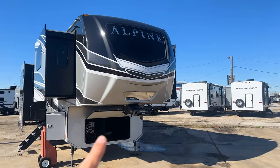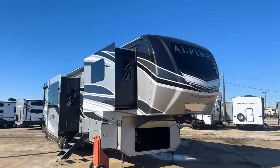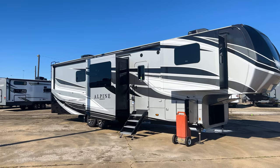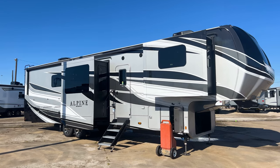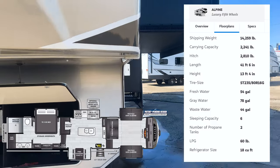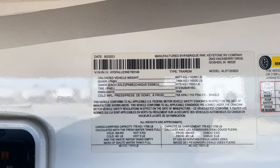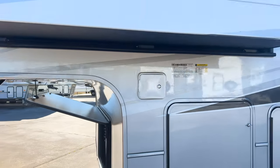It has a really nice looking front end with the front cap, and that is actually a windshield up there so you'll have great views at your campsite. This is technically a front living floor plan, so you'll have the front living room up front, your bedroom in the back, and the kitchen in the middle. Looking at the specs on the door, you're going to have 7,000 pound axles on here, and you can see the dry weight right there on this RV.